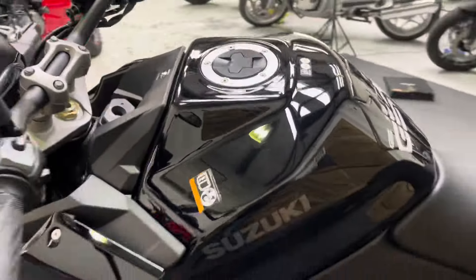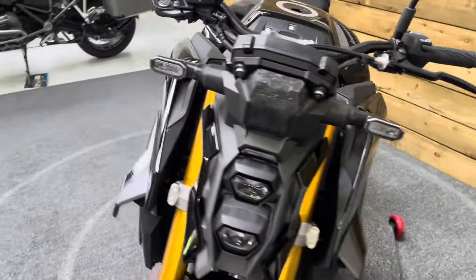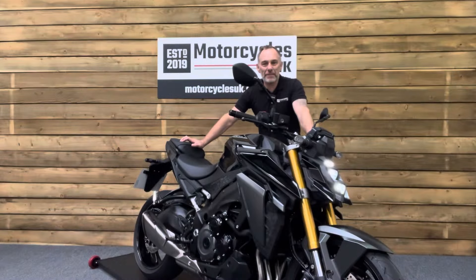So if you are looking for a great value super naked motorcycle, look no further than this stunning Suzuki GSX-S1000. Let's fire this one up and have a listen.